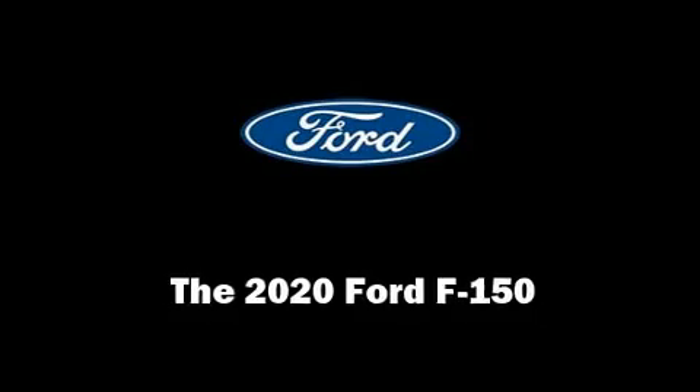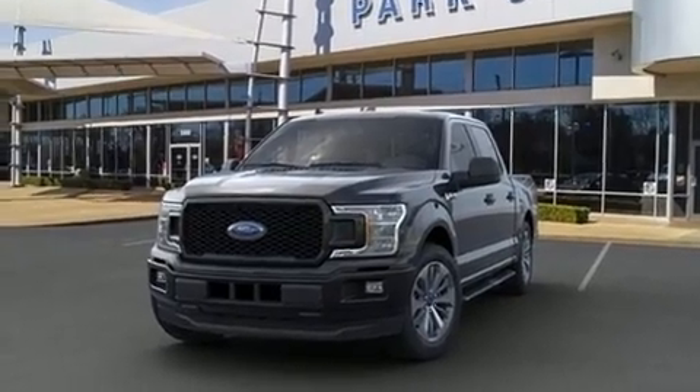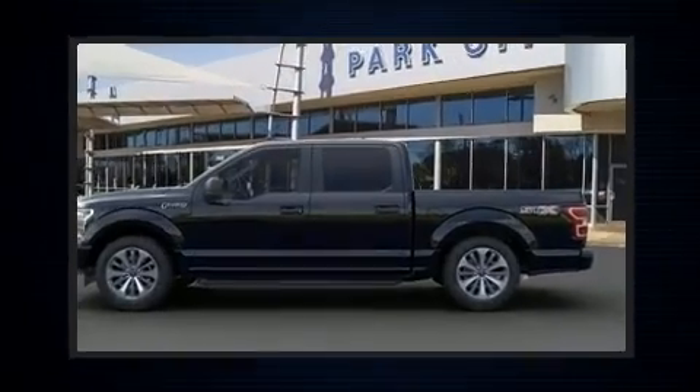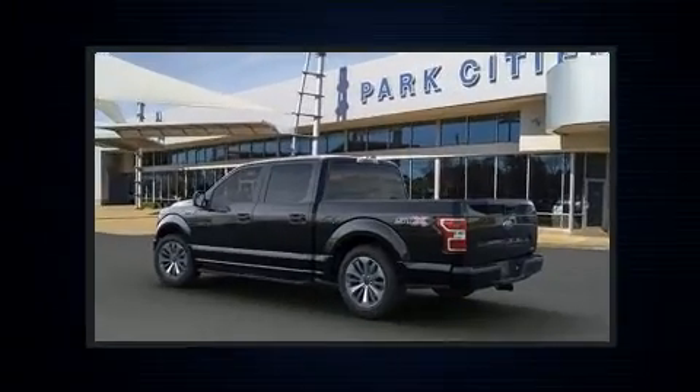You can expect a lot from the 2020 Ford F-150. The following features are included: a tachometer, variably intermittent wipers, a trip computer, fully automatic headlights, and a split folding rear seat.